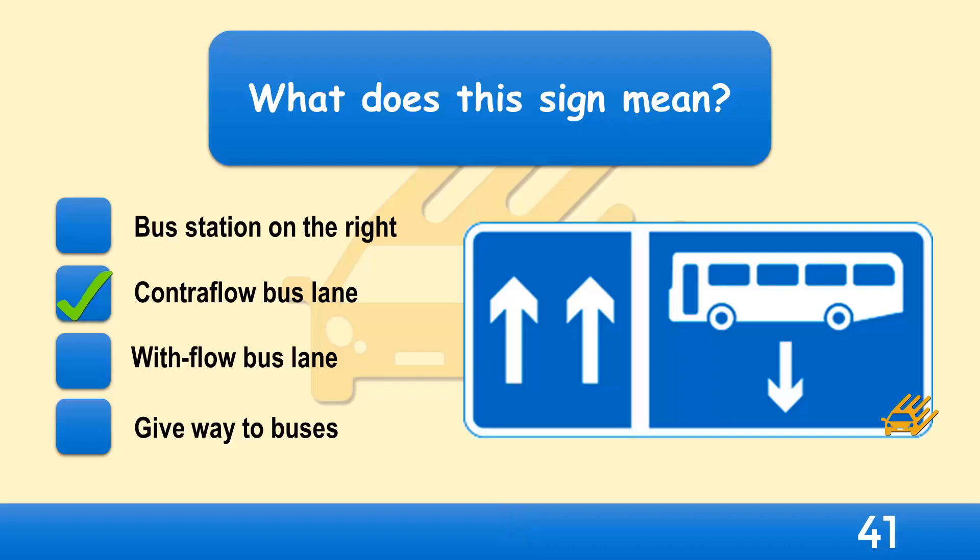There will also be markings on the road surface to indicate the bus lane. You mustn't use this lane for parking or overtaking.